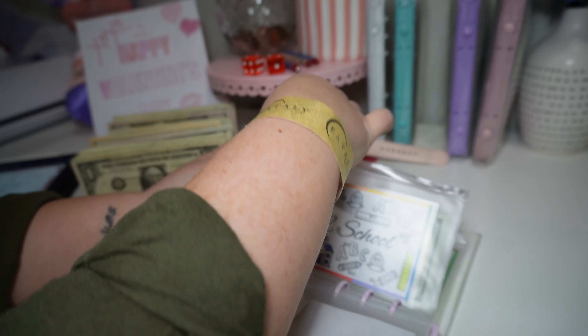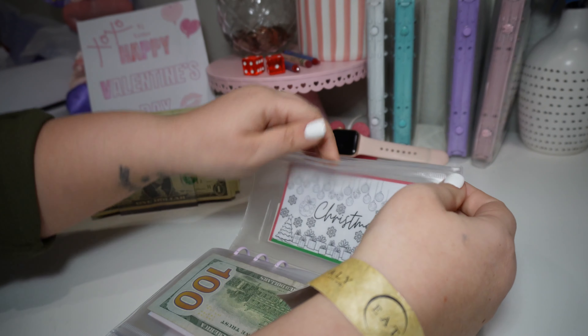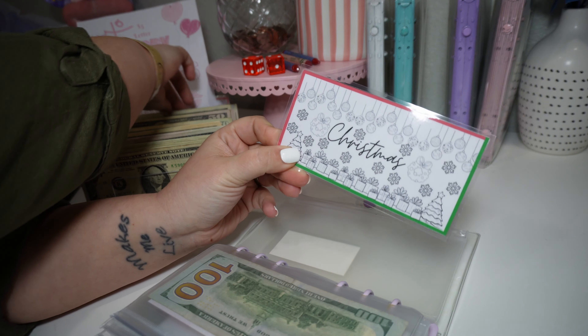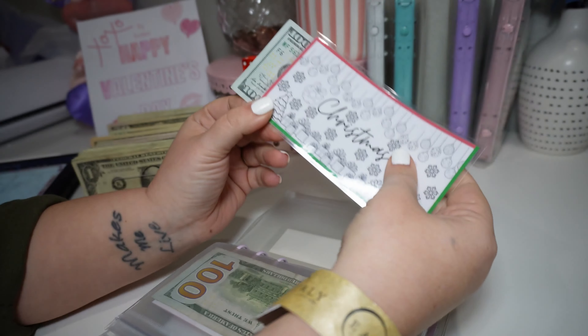Christmas is our next one. It's also getting a hundred. I don't remember what each thing was supposed to be worth — I need to sit and figure it out because I didn't write it on here. So once I figure that out, we'll go back in and color it. So there's a hundred in Christmas.